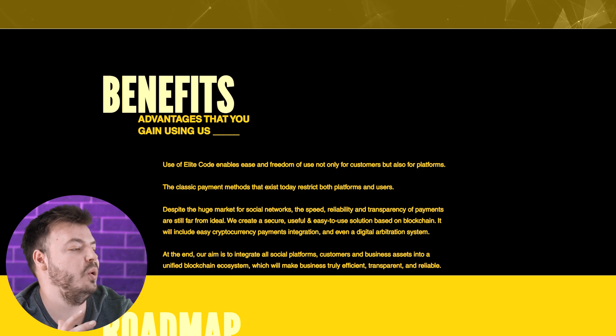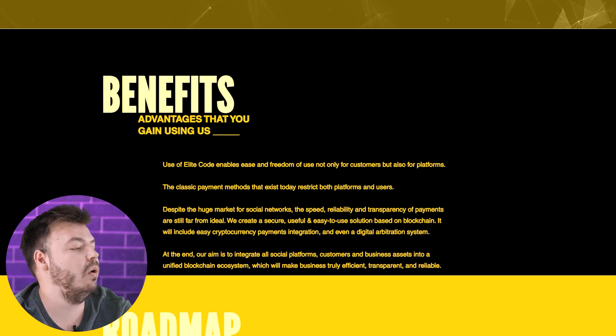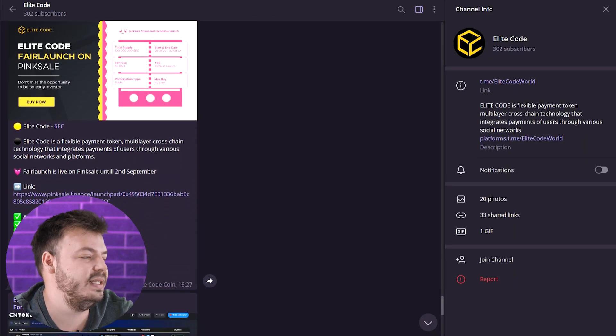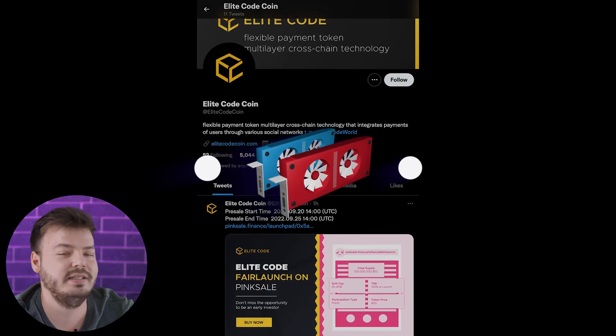Benefits and advantages of using Elite Code: it enables ease and freedom of use, not only for customers but also for platforms. The classic payment methods that exist today restrict both platforms and users. In order not to miss news about all innovations and changes, follow the social networks of the project.